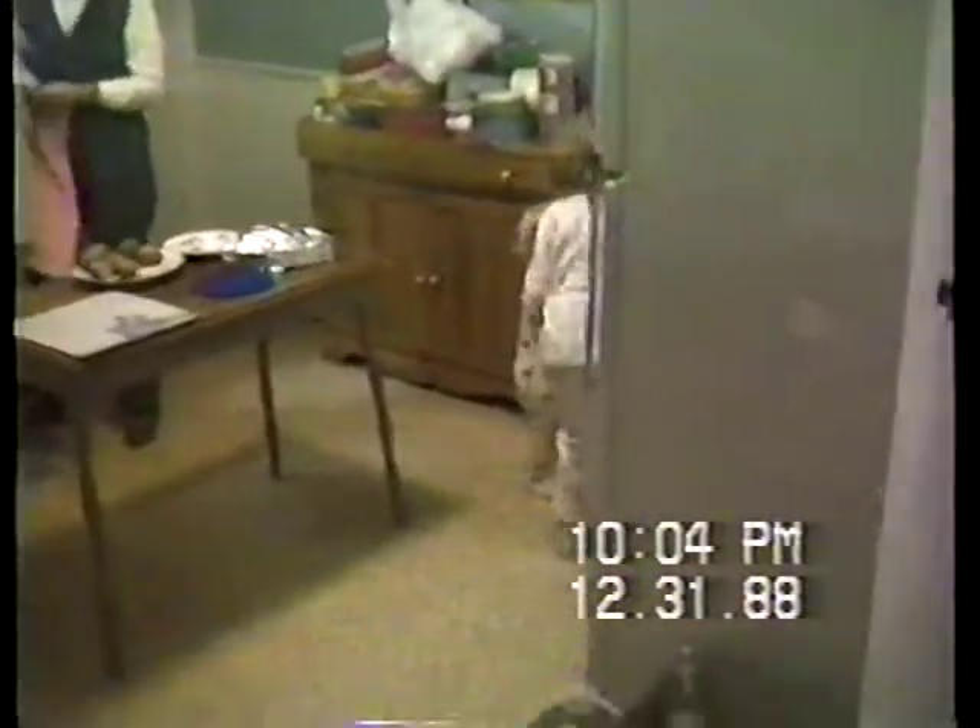Now we're going to go on down where the dog is. I'll pick up Brian. Let's go on down. This is the lower level, otherwise known as the basement.